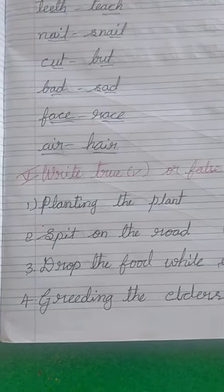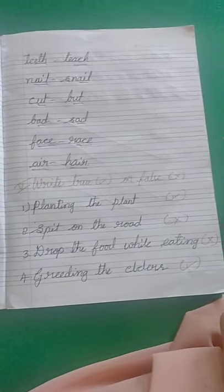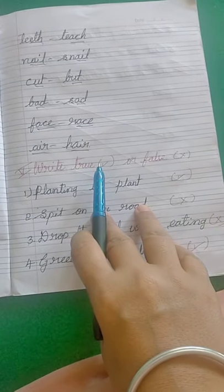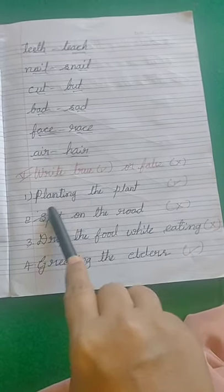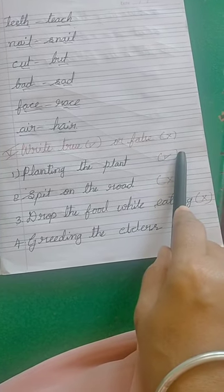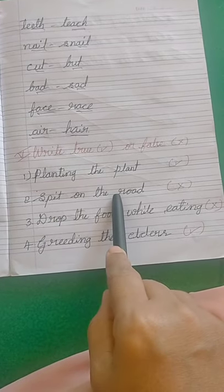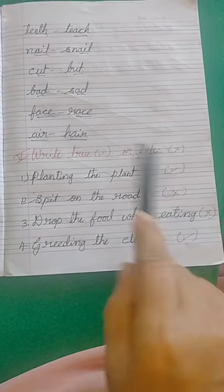Next, come to the fifth main: true or false. If it is true, tick the right mark; if it is false, give the wrong mark. The first one is planting a plant — yes, it is a good habit, so tick the right mark. Second one: spit on the road — no, spitting on the road is a bad habit, so it is false — mark it wrong.